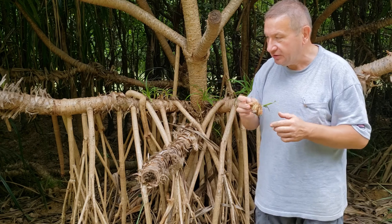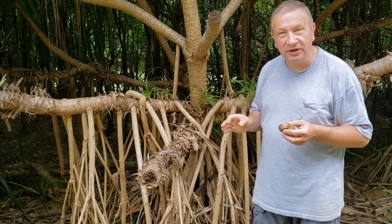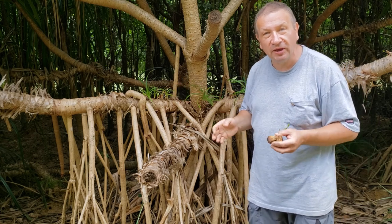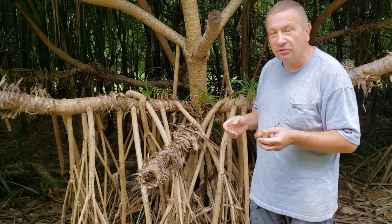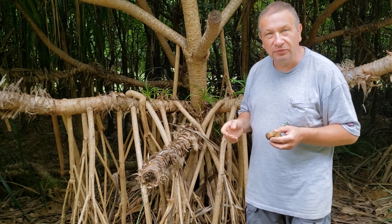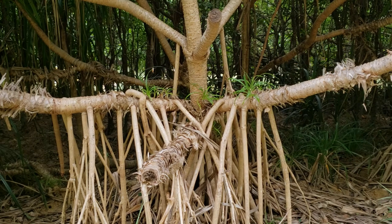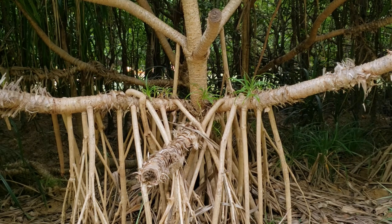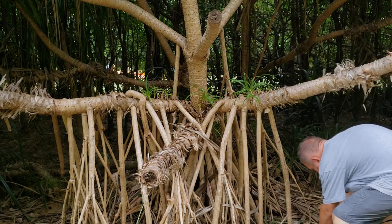I will plant it later. These are the features of pandanus, one of the famous tropical plants. This is a place in Okinawa — the Okinawa coast nearby the mangrove forest, on November 24. Thank you.